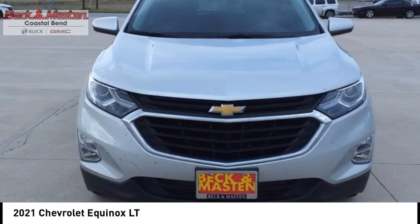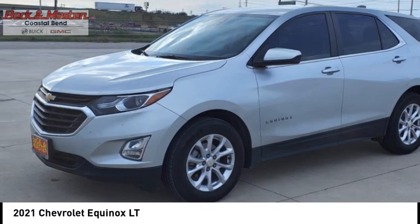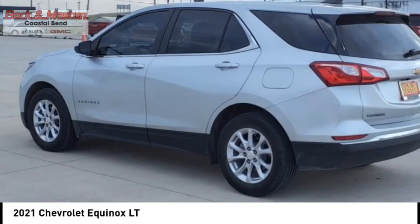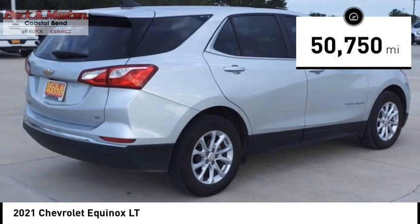We are pleased to show you the 2021 Equinox. Fuel efficiency, safety and value equals the Chevy Equinox. This vehicle has less than 55,000 miles.